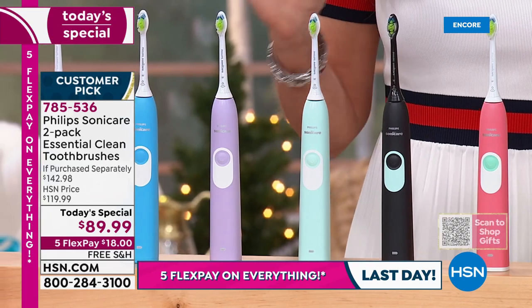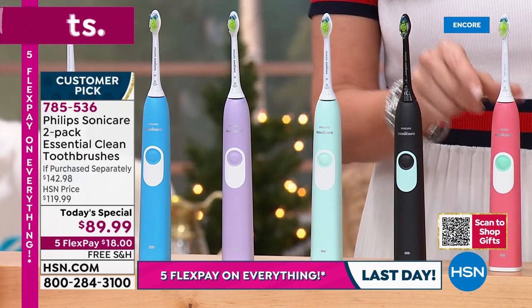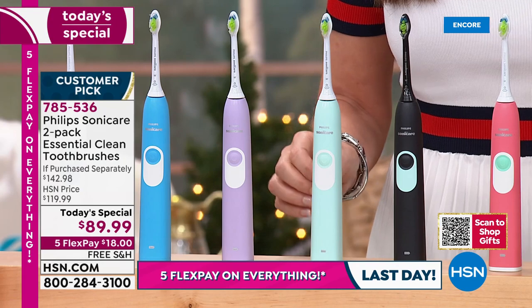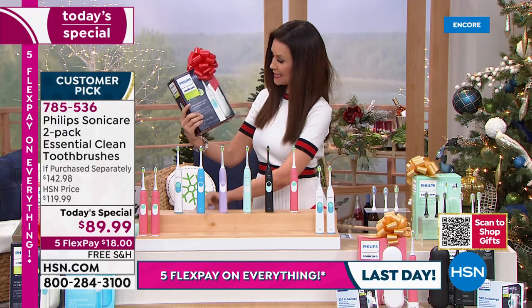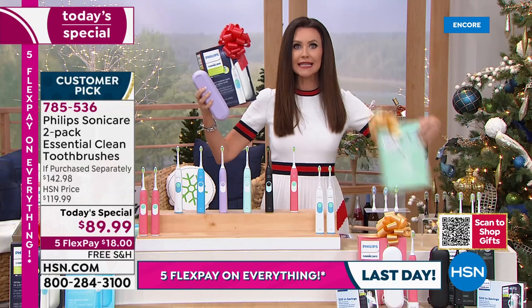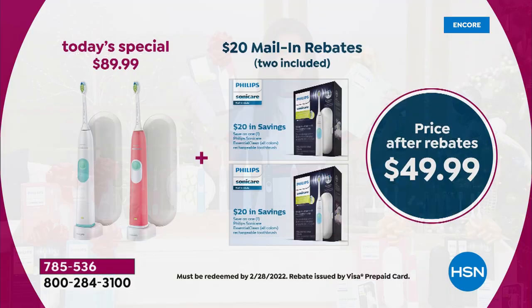The colors you may find every once in a while in a special promotion are usually more expensive. You might find the black only every once in a while, and the pink maybe once. Usually you find the white and the blue. But this violet and this green are so rare. At this price, it's just unheard of. What you're getting today is two, and they're individually boxed. So if you're giving one as a gift, you're giving the toothbrush, the carrying case, the charger — and you keep that $20 rebate. You're getting that times two for $89.99.